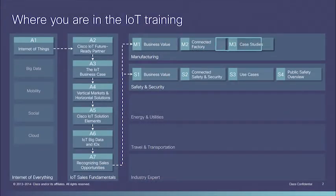Hello and welcome to Cisco's Internet of Things training. I'm Alisa, and this is the third module and breakdown of the IoT and manufacturing case studies. Before beginning this module, please make sure that you have completed M2 Connected Factory, which provides foundational information for this module.